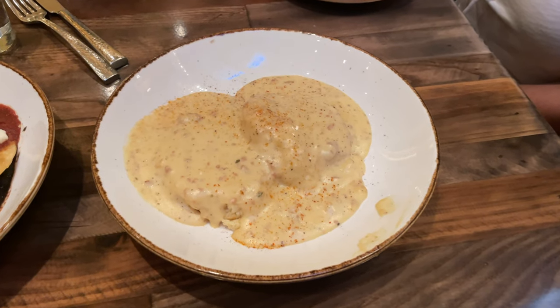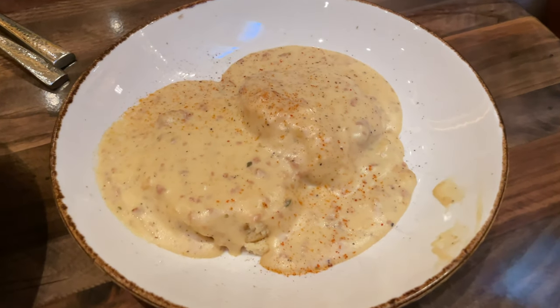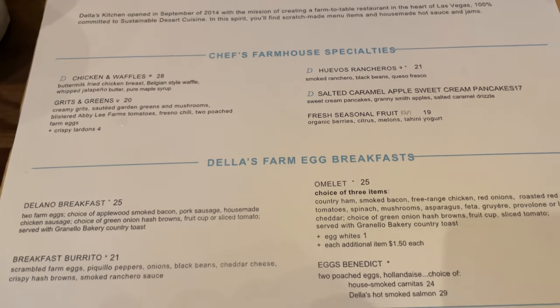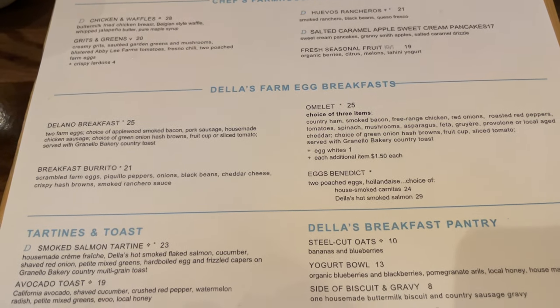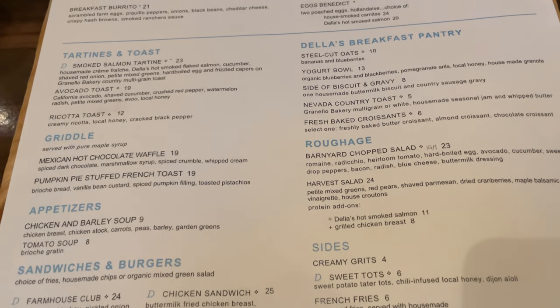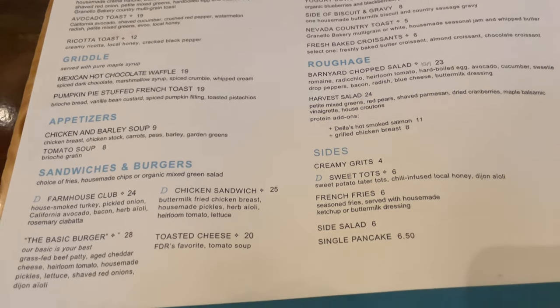I don't think pomegranates are a good choice for a yogurt bowl, but it was fresh and tasty. The biscuits and gravy I thought was the best — there was no meat in it, which I thought would send it to another level, and there was some heat. Overall, a great place to stop and grab a quick meal in the quiet of the Delano hotel before heading over to the Mandalay.